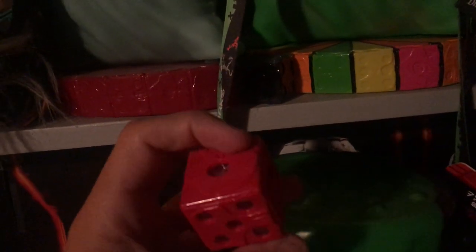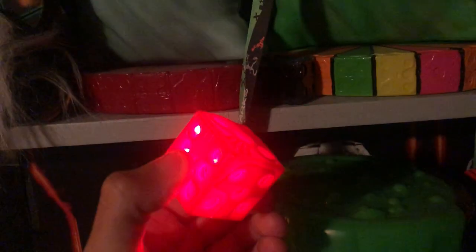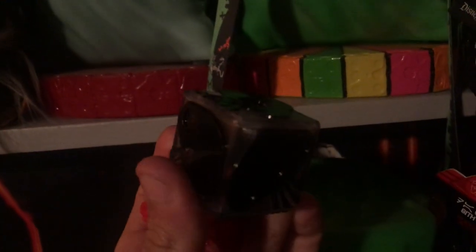We've got the Oogie Boogie light ice cube dice that came with some kind of alcoholic beverage in California Adventure — I thought those were cool so I bought that drink to get those. And we have some pins, nothing crazy.